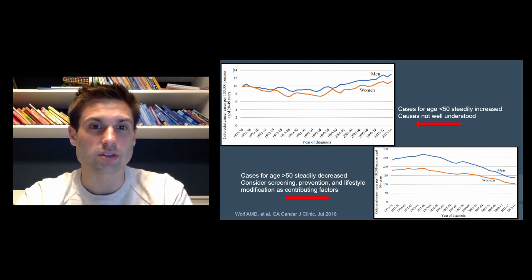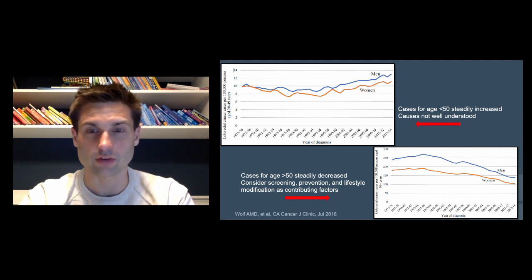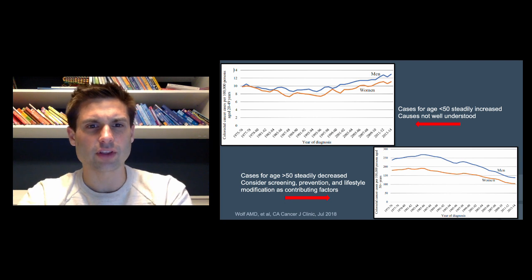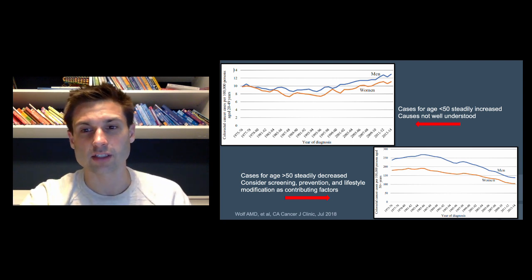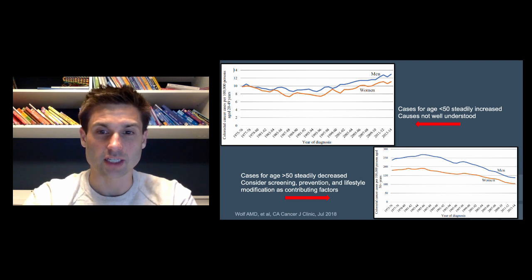From these two graphs, the top graph shows the number of cases for age 20 to 49 of colon and rectal cancer over the years of diagnosis — and you can see it's steadily increasing for both men and women in more recent years. It's not completely understood why, but we'll talk about that on the next slide. In the bottom graph, cases of patients older than 50 have steadily decreased over time, thought to be due to increases in screening, prevention, and lifestyle modification.